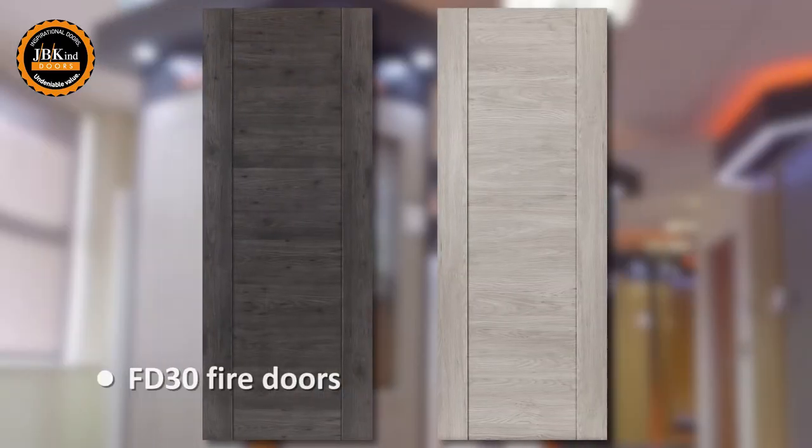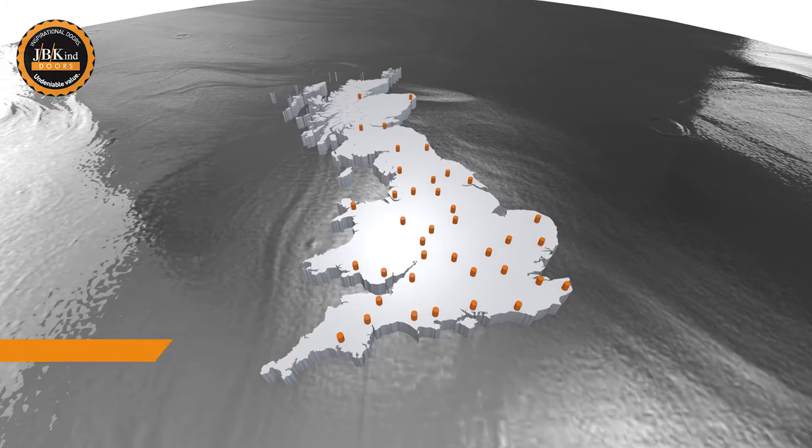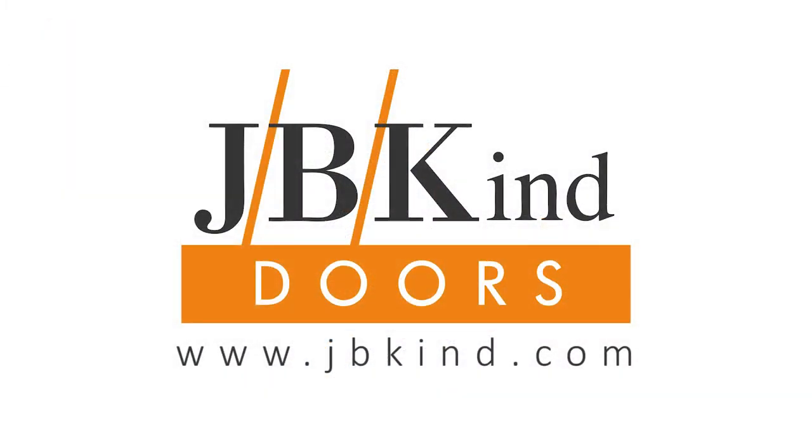FD30 fire doors are also available for the two solid designs. For more information on our laminate door range and for more details on our network of suppliers, visit jbkind.com.